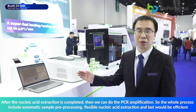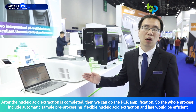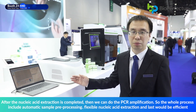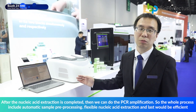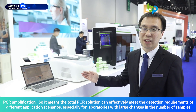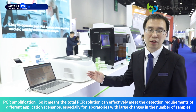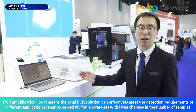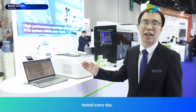After nucleic acid extraction is completed, PCR amplification follows. The whole process includes automatic, simple pre-processing and flexible nucleic acid extraction, ending with efficient PCR amplification. This total PCR diagnostic solution can effectively meet the detection requirements of different application scenarios, especially for labs with large variation in the number of samples tested every day.